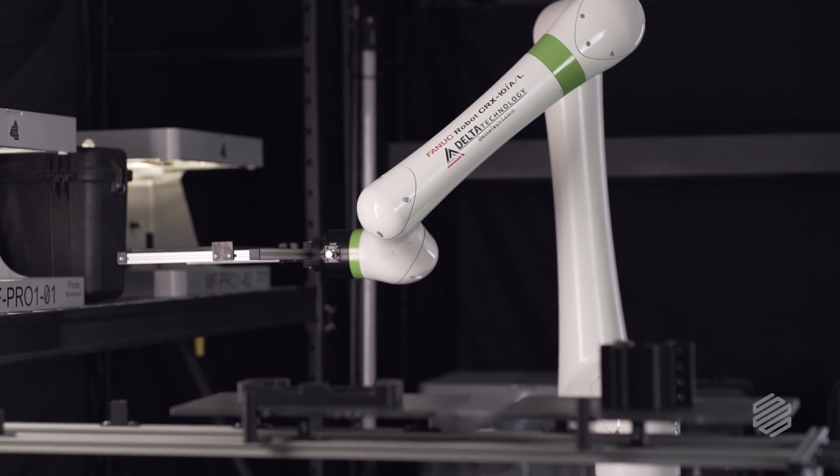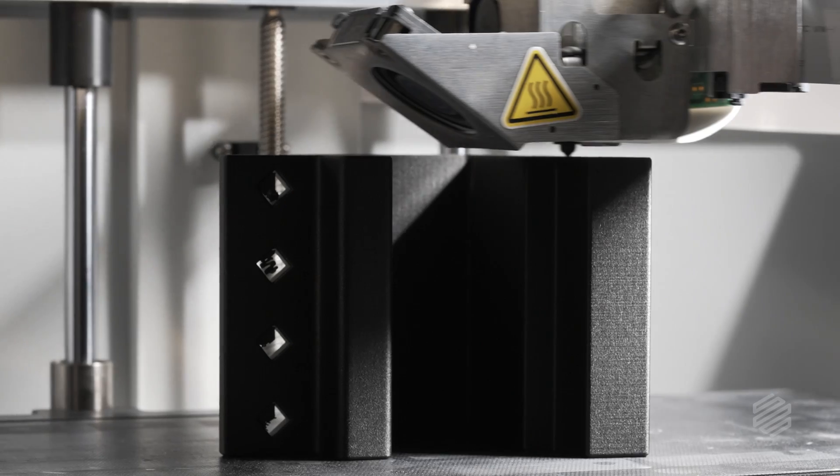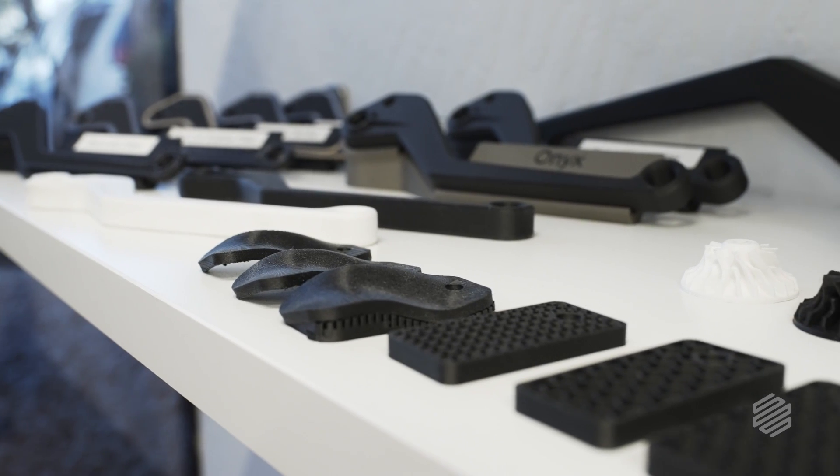And with that on-demand approach, the biggest value that we're seeing is our customers are getting their parts faster. They're getting more parts faster too. They're getting the quality that they know and love from these Markforge printers at a faster rate and at higher volumes than they've ever seen before.